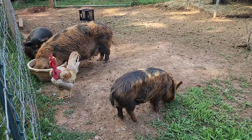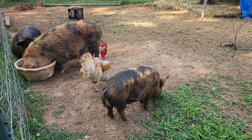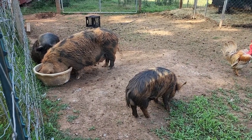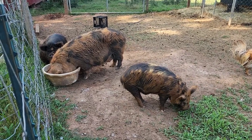Am I feeding them too much? They get lots of pasture grass — as you can see, Bowser's eating grass — and they get hay and a little bit of grain every day. I didn't feel like I was giving them too much.